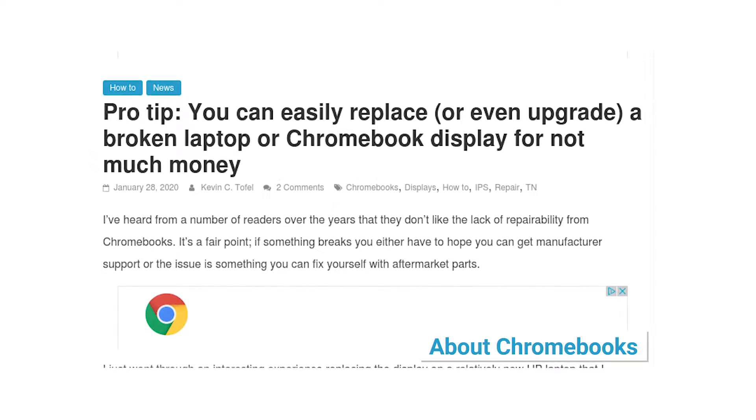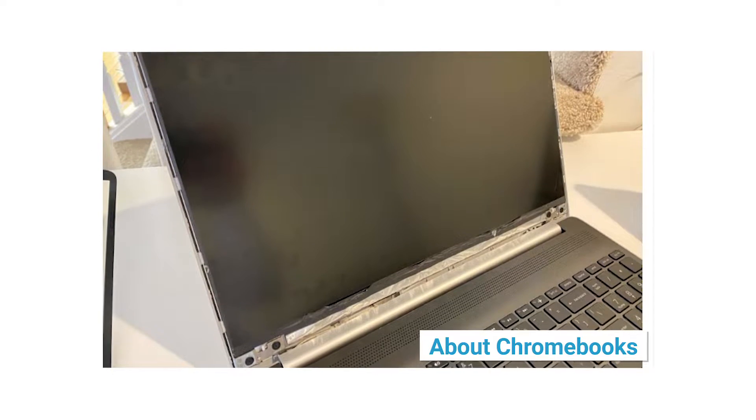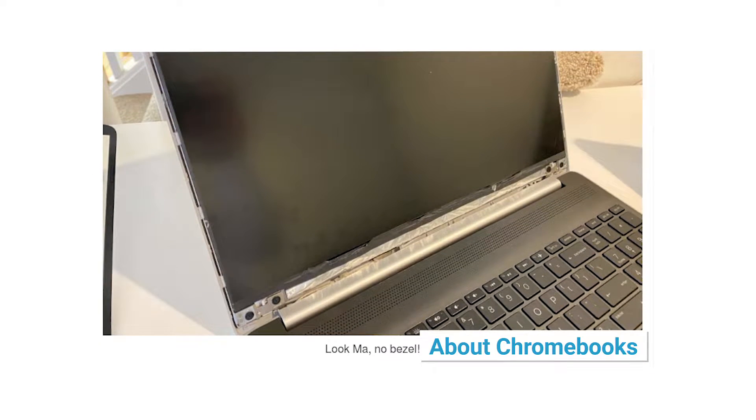Kevin Toffle at aboutchromebooks.com posted a great little how-to showing that it's possible to replace or even upgrade your Chromebook screen all by yourself. If that appeals to you and you're not afraid of fiddling with some hardware, check it out.